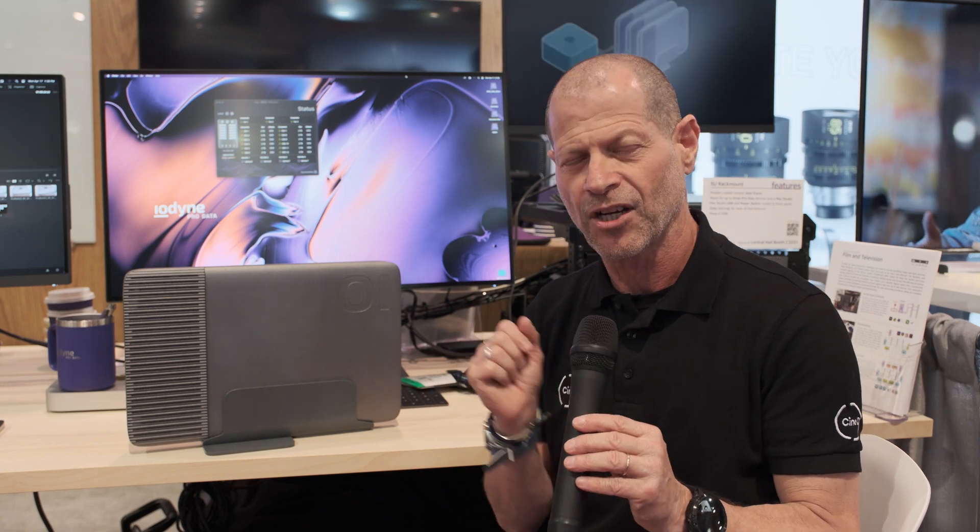This is the ProData from Iodine, and it might be the fastest SSD storage solution in the market. Let's check it out.